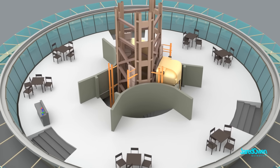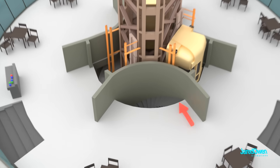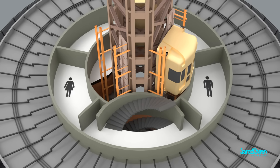On the inside are tables and chairs when you're ready for a break. When you want to go down below, you can head down these curved stairs. This is the service level. There's not much to do here, but there are restrooms if you need them.